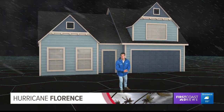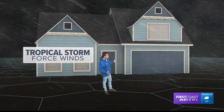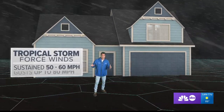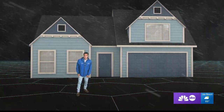Even if you don't meet the eye of a hurricane, tropical storm force winds are nothing to mess around with. This is kind of what Jacksonville saw during Hurricane Irma — sustained winds 50 to 60 miles an hour, gusts up to 80. And remember, sometimes it's not just the wind itself, it's what the wind is throwing. We're talking about flying debris that causes big issues.